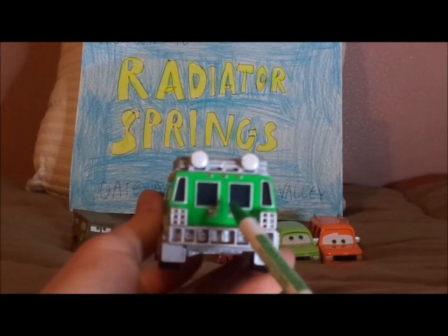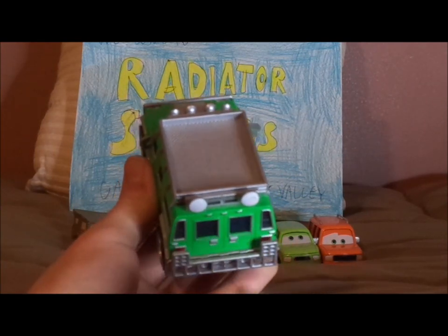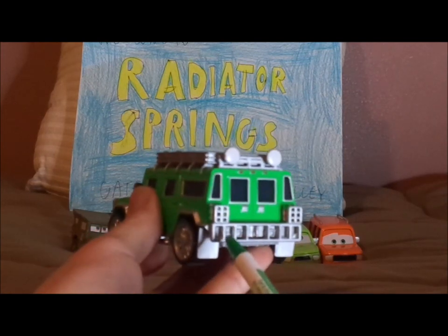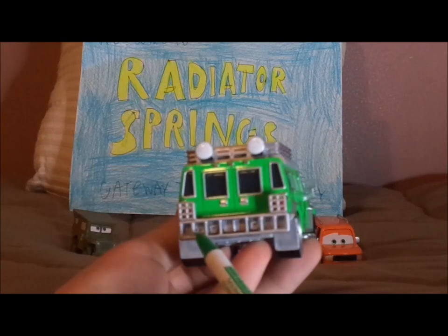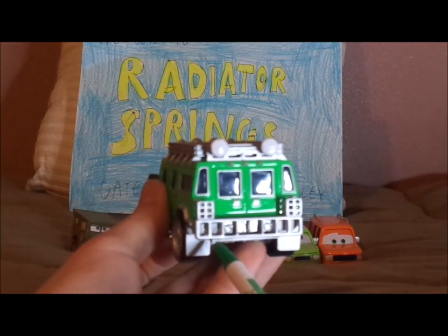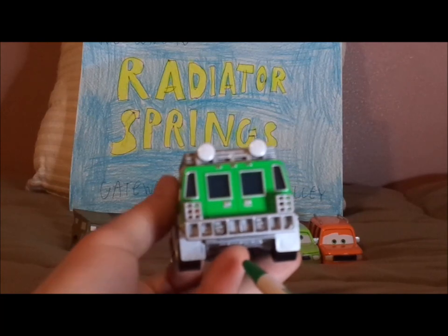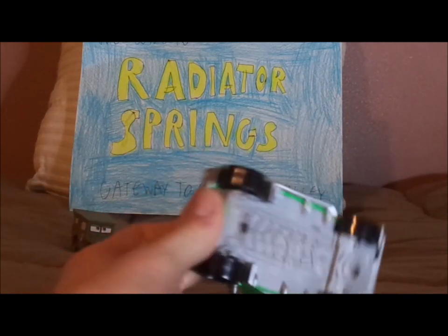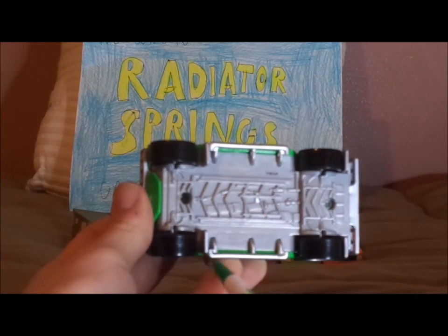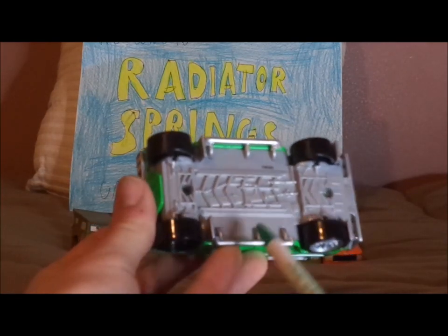On the back, we've got his doors and his taillights. We also have his license plate saying 'Tough Guy' — it's pretty hard to see. We've got the mud flaps, and on the chrome silver gray undercarriage, we have Disney/Pixar, China, and H1 Hummer, which is copyrighted.